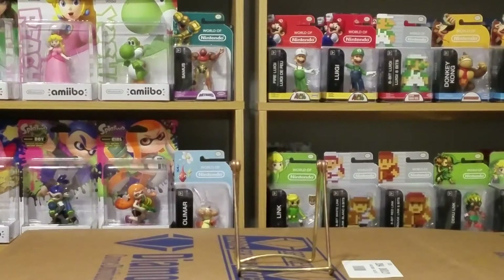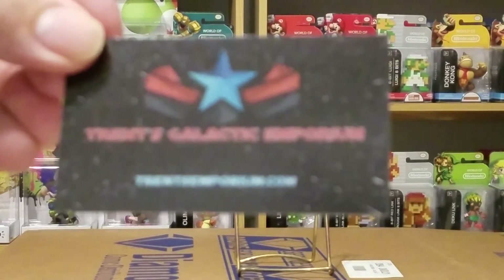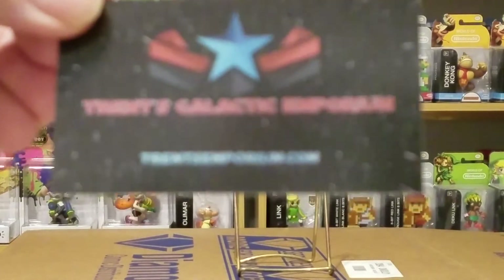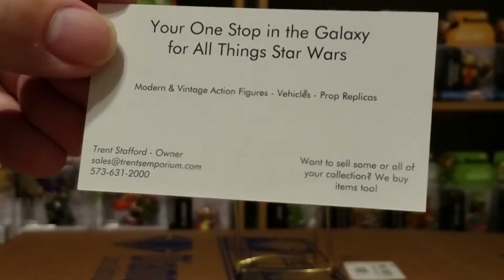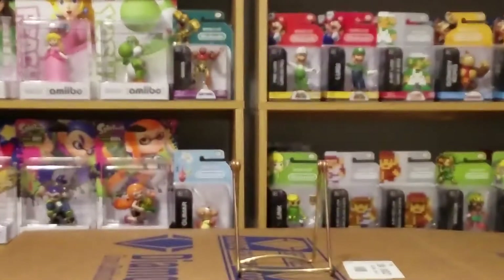Up next is my Facebook purchase, and that comes from Trent's Galactic Emporium - your one stop in the galaxy for all things Star Wars. Here's the card and the box, along with the website address. As it says on the back, your one stop galaxy stop for all your Star Wars needs.